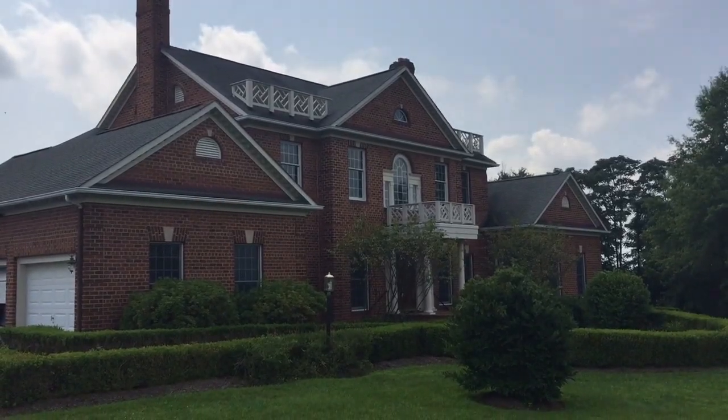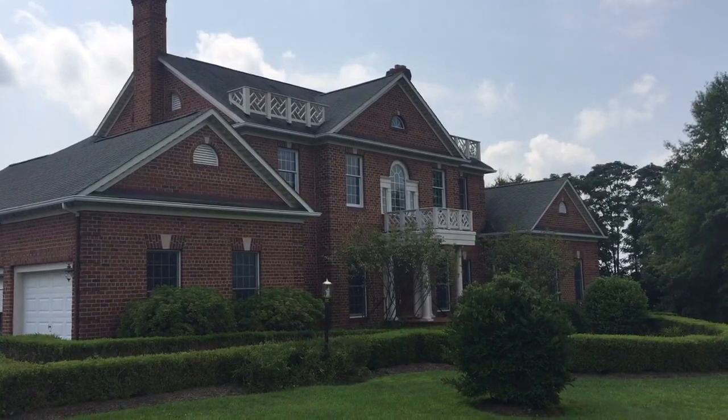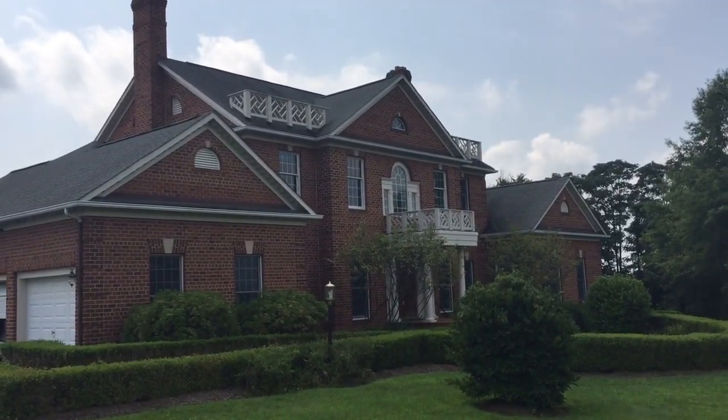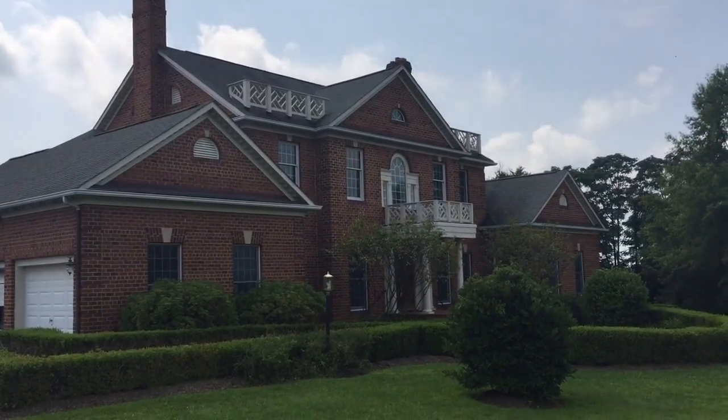Hello, this is Dawn Lambert with EXP Realty. I'm coming to you today from 40729 Hannah Drive in Waterford, Virginia. Beautiful bucolic views on 3.34 acres.